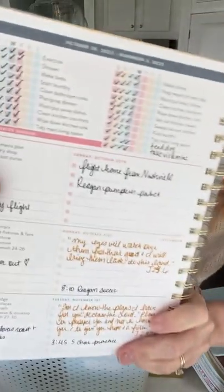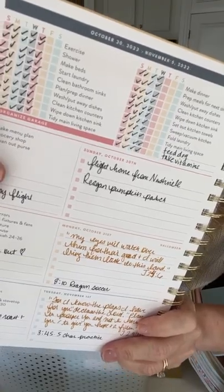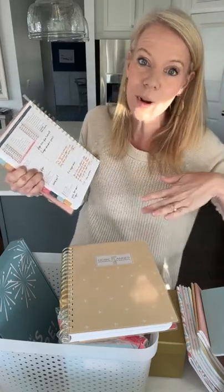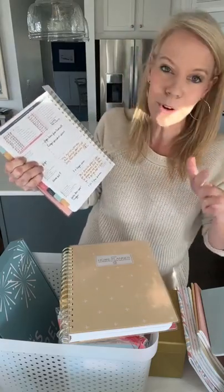Have you ever seen a checklist like this? It goes through your whole home every single day and tells you what to do. I will say there is scripture in this, so if that's not your favorite thing, there are lots of other great planners out there. This one has a verse, and in 2022 we are covering the Old Testament — but it's not heavy. I just want you to know that so nobody purchases and is surprised.